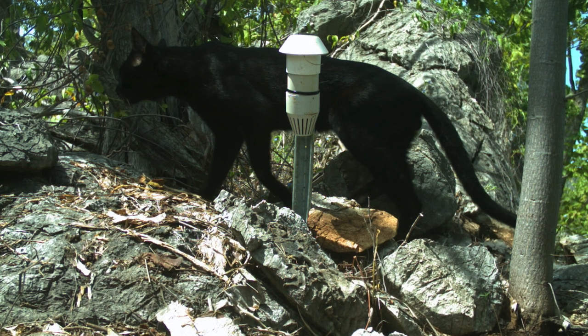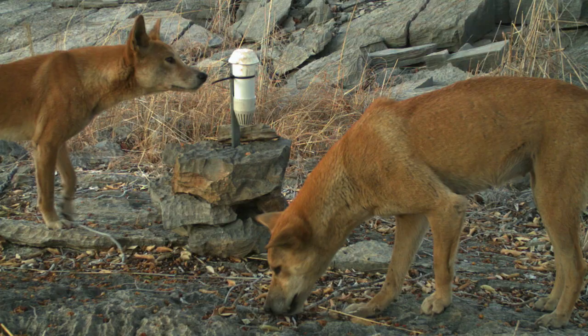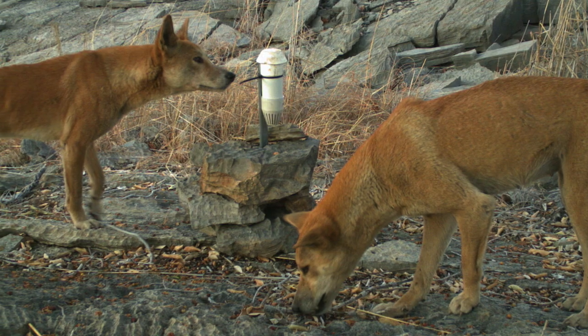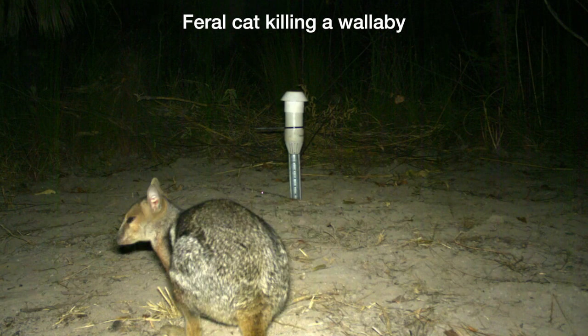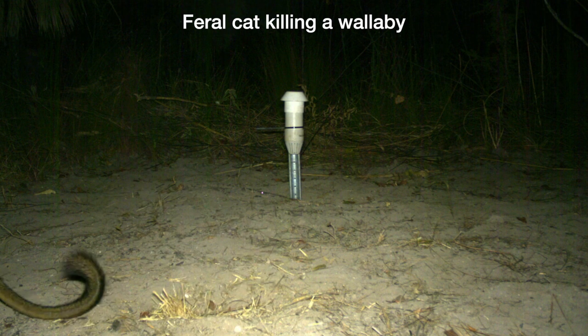We found that large feral herbivores, feral cats, and dingoes all had a negative impact on the number of small and medium-sized mammals that we found at each site. So that means that as all of those pressures increased, there were fewer mammal species.